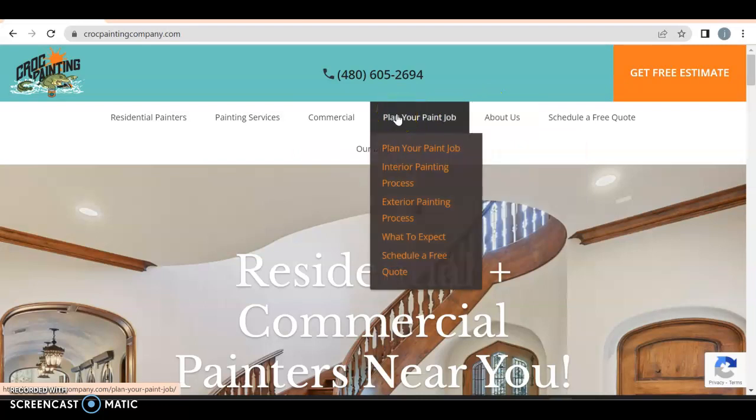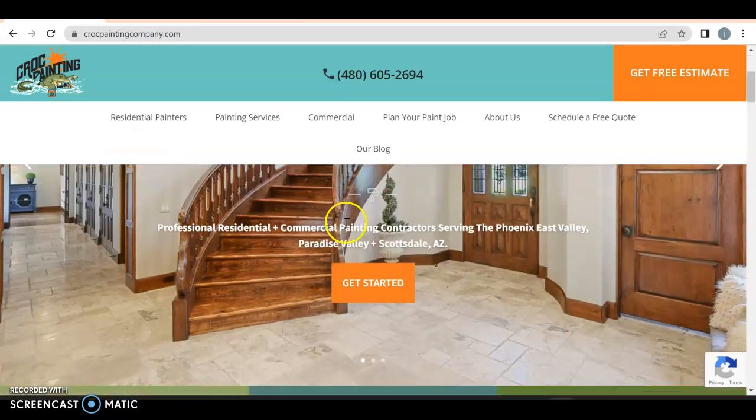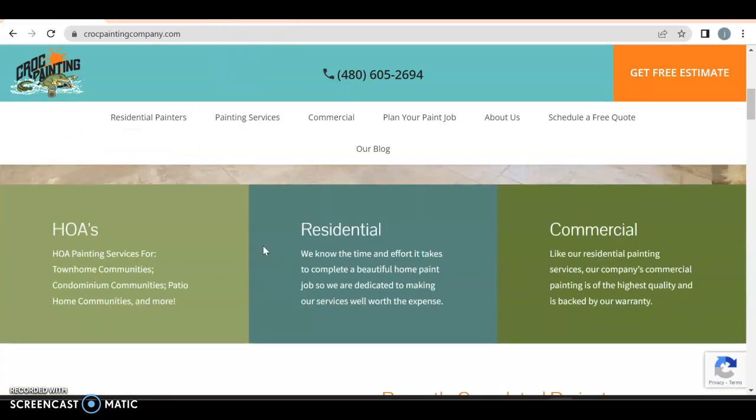Even 'plan your paint job' — I mean, it's fine, but you have a lot of the same. My only thing is that it might just be taking up space in a way. 'Schedule a free quote' is definitely good. I would probably have that form right there — name, number, email, and then a brief message field — but otherwise, pretty solid. I do not like how this navigation bar follows me down because it cuts off a lot of my screen space.